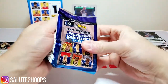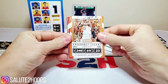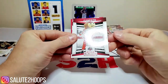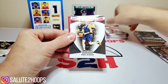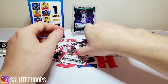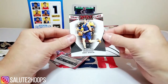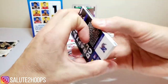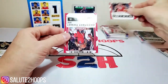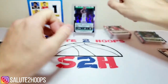Last pack before the auto reveal: LaMarcus Aldridge, a mascot card, Deni Avdija — I'll definitely take that, I think he could be something in the league. I want to see who drafts him. I don't think it'll be the Bulls, but he's definitely an interesting prospect. Also pulled Donovan Mitchell and Deandre Ayton from his time back at Arizona.